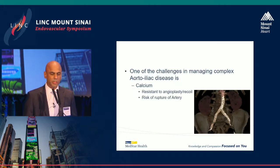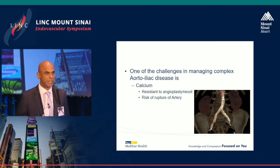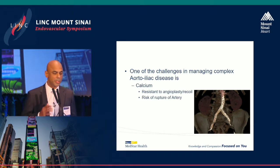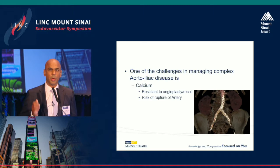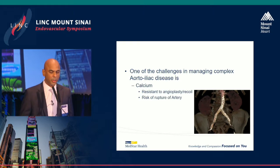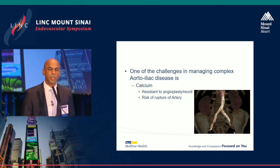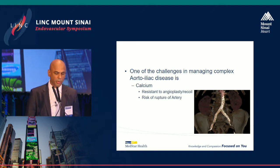One of the challenges in managing complex aortic disease — and this is the third consecutive talk mentioning it — is calcium. Calcium is your enemy, even as a surgeon. It's resistant to angioplasty recoil, there's a significant risk of arterial rupture, and surgically it's very difficult to manage — you can have a clamp injury or a perforation.